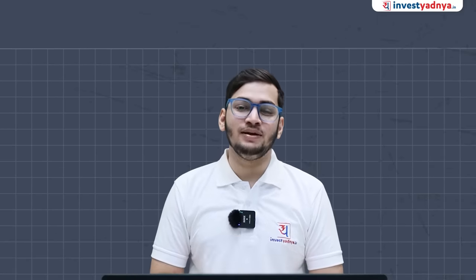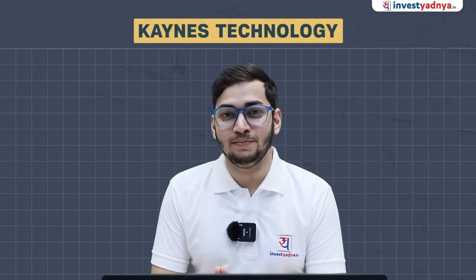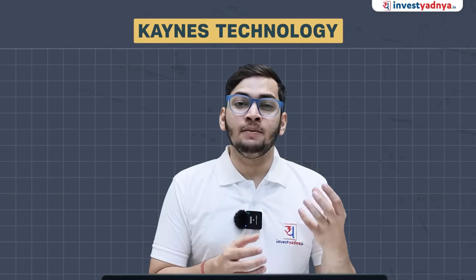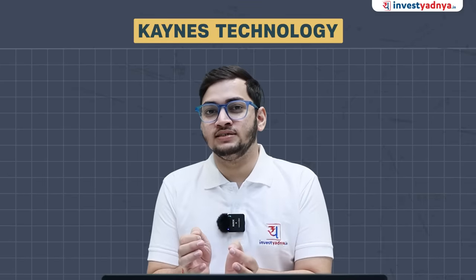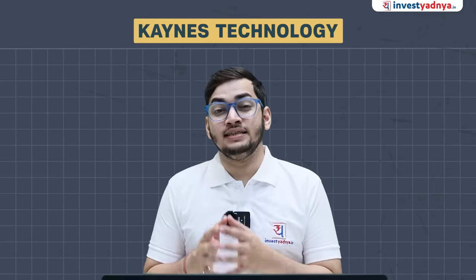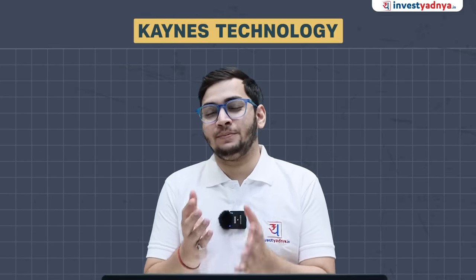This is the third episode of the '5 High Growth Stocks for FY25' series, and this video is about Keynes Technology India Limited. We will divide this episode into the company's financials and historical growth, followed by key growth drivers, and Parimal Sir will present the company's valuation and scenario analysis towards the end.